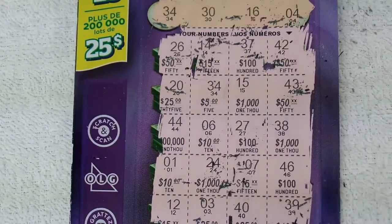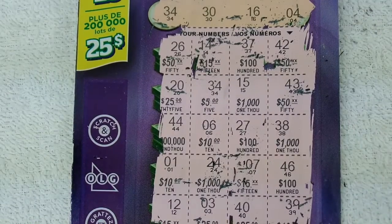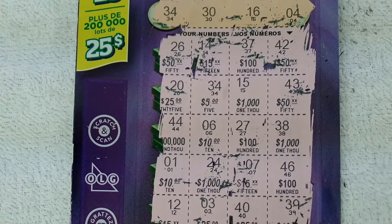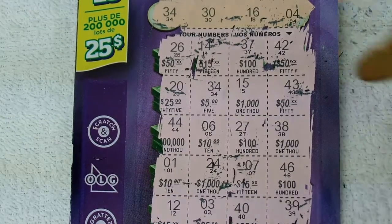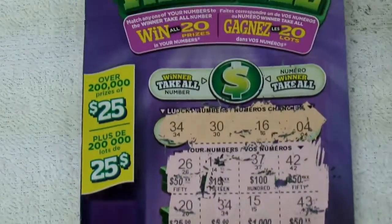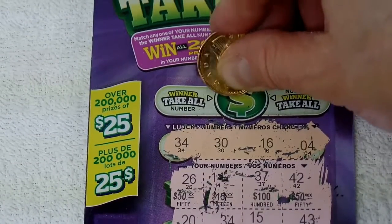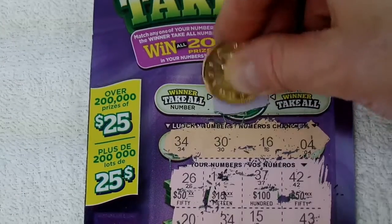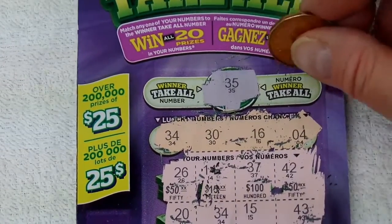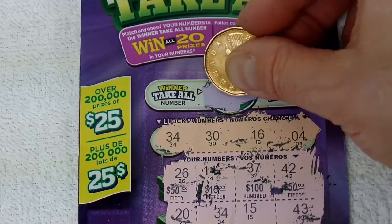These are my lucky numbers. I always double-check and take it to the machine and give it a scan — sometimes I miss a prize. But it looks like I won $5.00. Let's try the number up here, winner-takes-all. This is a fairly new ticket so I'm just new at this, hopefully doing it right. So $35.00 — I got $35.00 here.